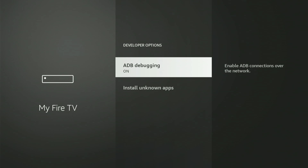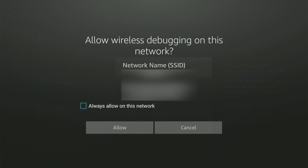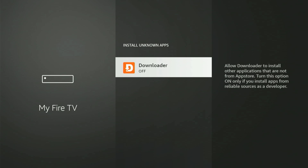Let's hit into Developer Options together. The very first thing you'll see is ADB debugging. Hit the center button once to turn it on. A small box might pop up — just slide down and hit Allow. Next, hit Install Unknown Apps. You might see some apps here. Slide to Downloader, then hit the center button once to turn it on. If you have an older Fire Stick, it might say Apps from Unknown Sources, and you can only turn it on or off — if you see that, just turn it on. Now that we're all set, hit the Home button on your remote.